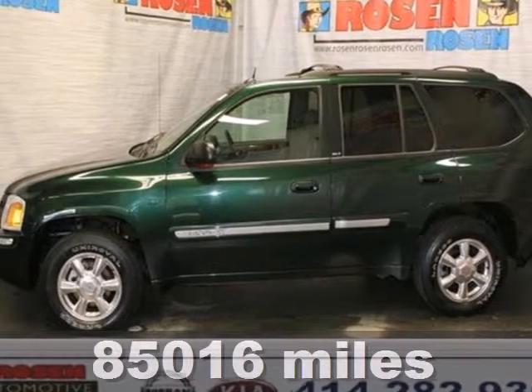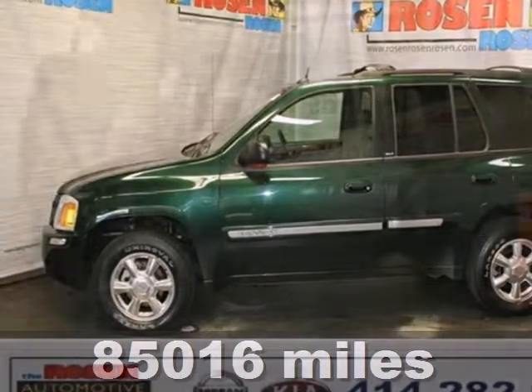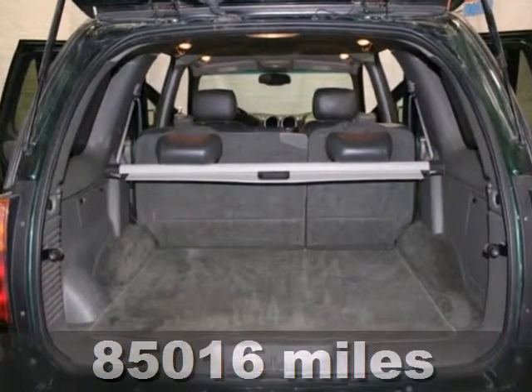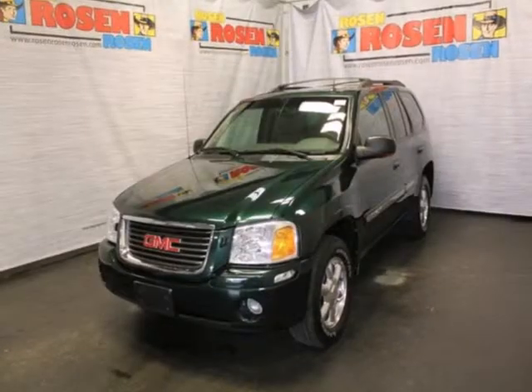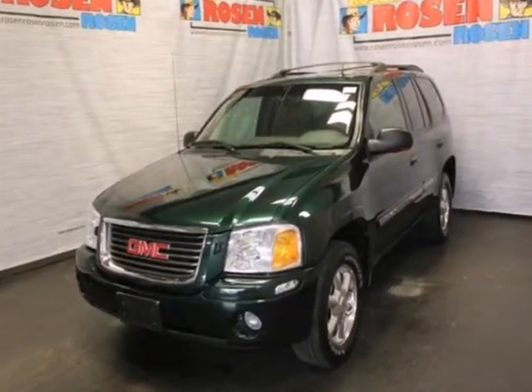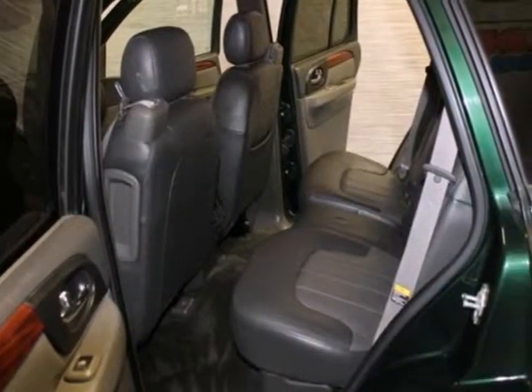It's a 2004 GMC Envoy designed for convenience and comfort. This Envoy has standard air conditioning with rear ventilation docks, front and rear adjustable headrests, power mirrors, and a premium audio system with a CD player and speed sensitive volume control.